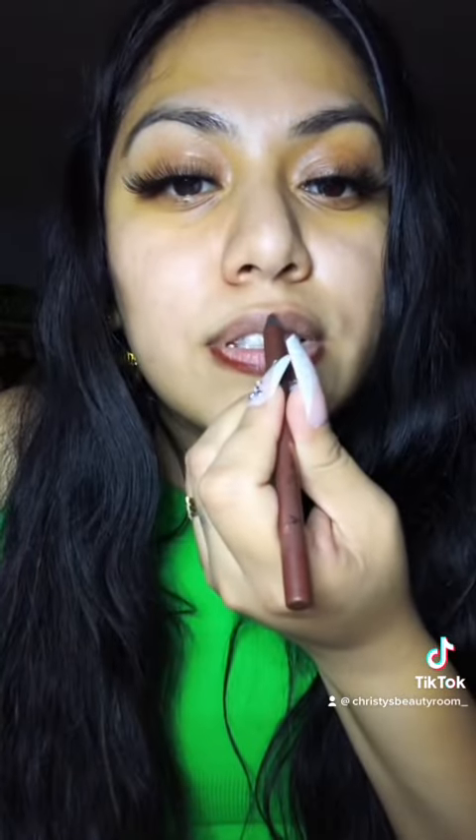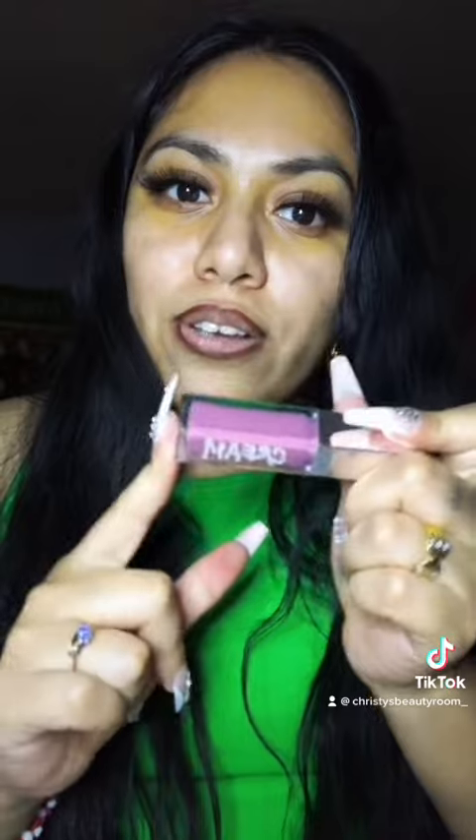I take the lip liner and start outlining my lips, the same way you see how they did the fancy combo, but these are two separate products. I just outline my lips — it's a quick little look. Once that's outlined, I take the same Fenty gloss that's used in that video and go ahead and add it on top.